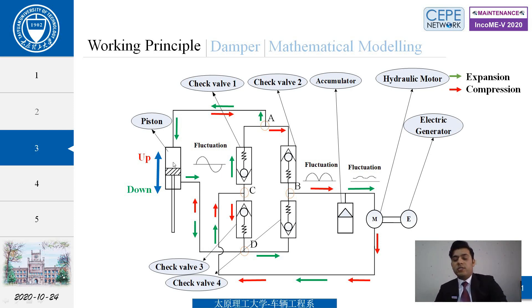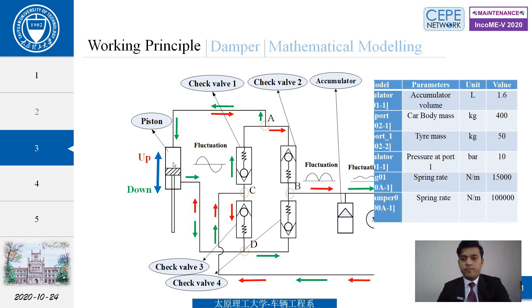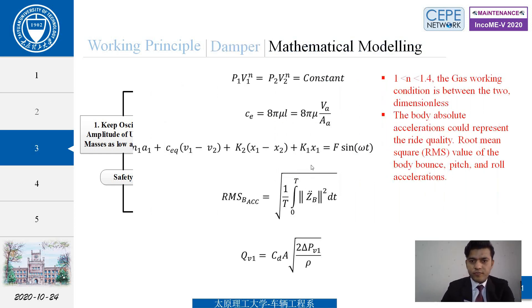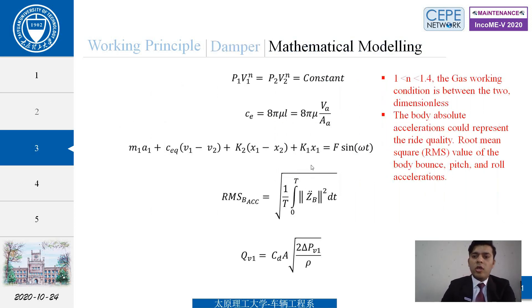This is the expansion stroke. The parameters used include: 1.6-liter accumulator volume, 400 kg car body mass, 50 kg tire mass, and spring rate of 1500. The task of the damper is to reduce vibration of the spring masses to a reasonable level for comfort and safety. In the mathematical modeling, the value of n is always between 1 and 1.4, and our friction force ratio value is 1.09.